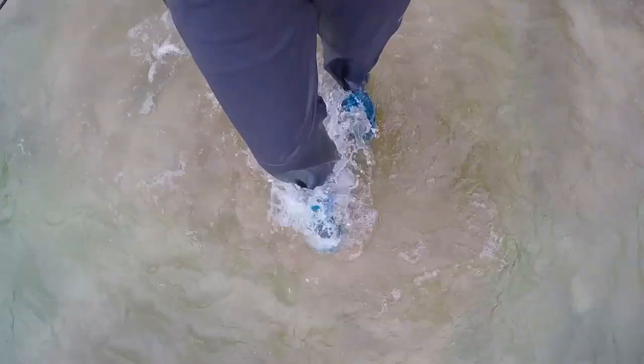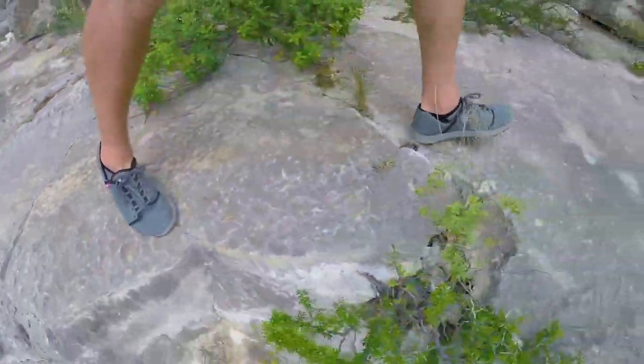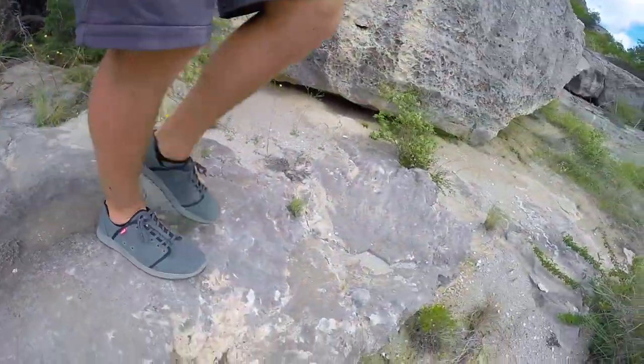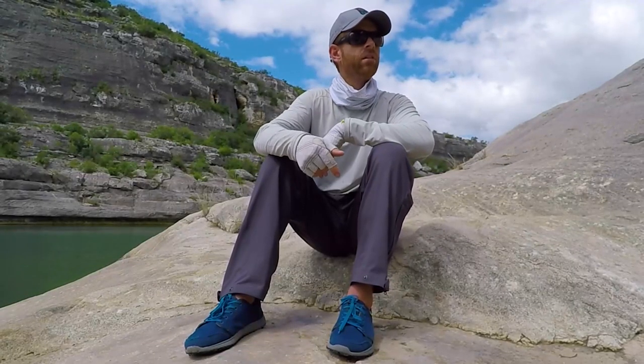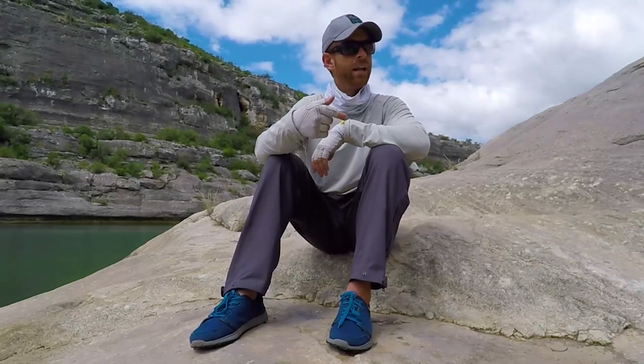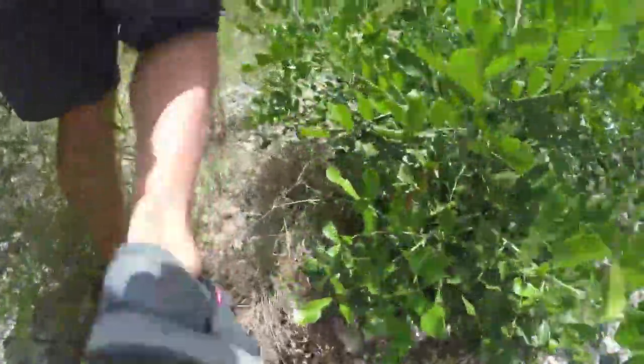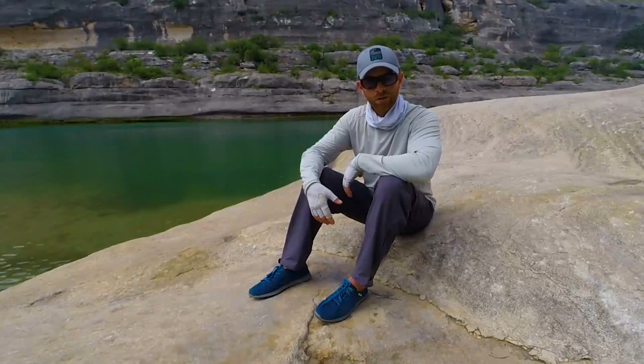I'm wearing the NRS Crushes. I've actually got a wet pair for during the day when we're on the kayak, wading over these rocks, going through rapids. Then I've got a dry pair that I've been keeping in my dry bag for hiking around at night. That's one thing I love about these shoes — they're a great water shoe. I wear them without socks in the water, and then at night I can wear socks with them and they make a great hiking shoe. They've got a great sole on them, they're super rugged, and they don't look ridiculous.